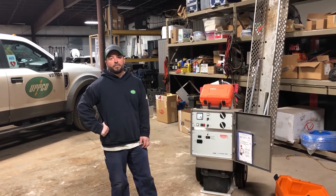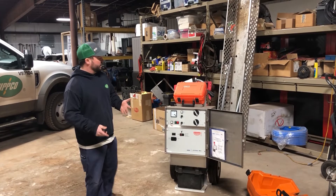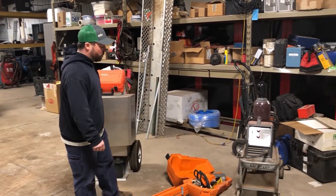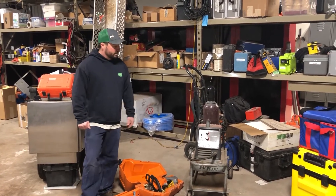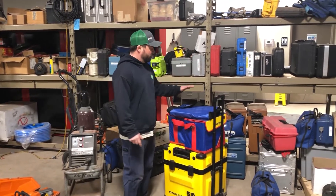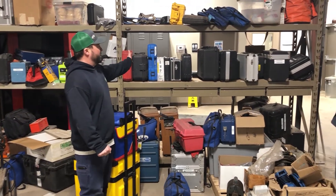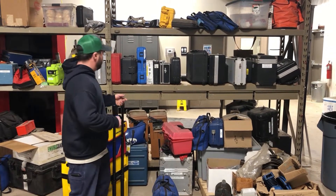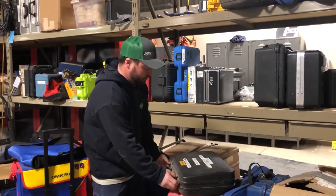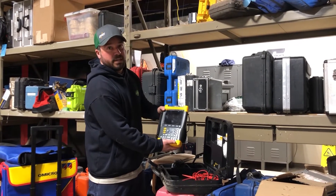I'm going to show you some of the tools and test equipment that we use daily. Since the substation department involves so much testing and maintenance, here are a few things. Right here is an underground fault locator — so if there's a bad cable underground, we can find that fault. Some days when we're working storm outages we use a chainsaw. All of us substation technicians know how to weld, so a welder is part of our daily tools. This is one of our test sets that we use for testing breakers and transformers to inspect their health and integrity. Here's a scope meter that we use to check voltages and currents coming into substation relays.